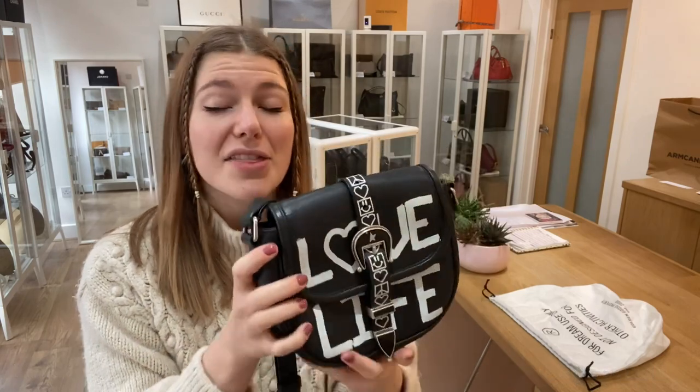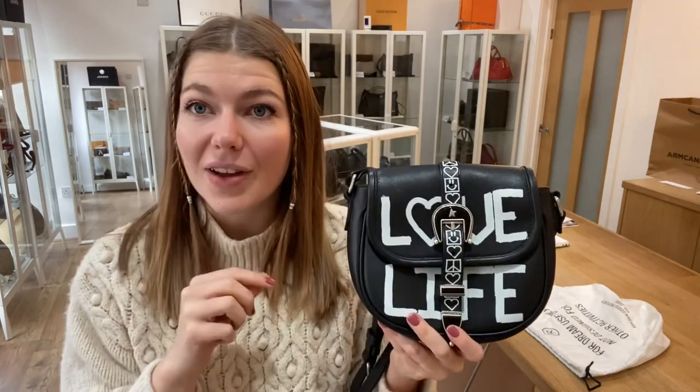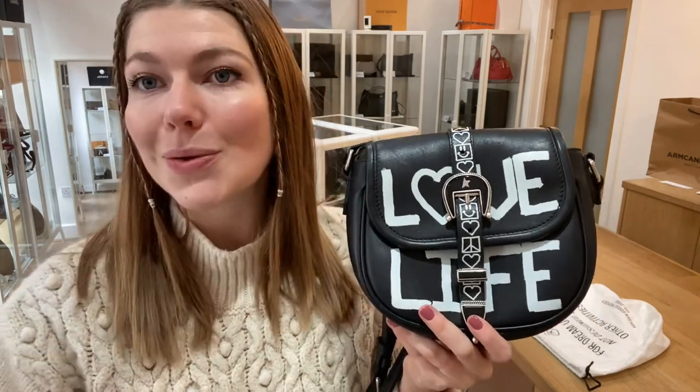It's a really cool bag and I think it's probably going to fly out, so if you love it, check it out right now on our website — the link's in the description. We'll see you soon!